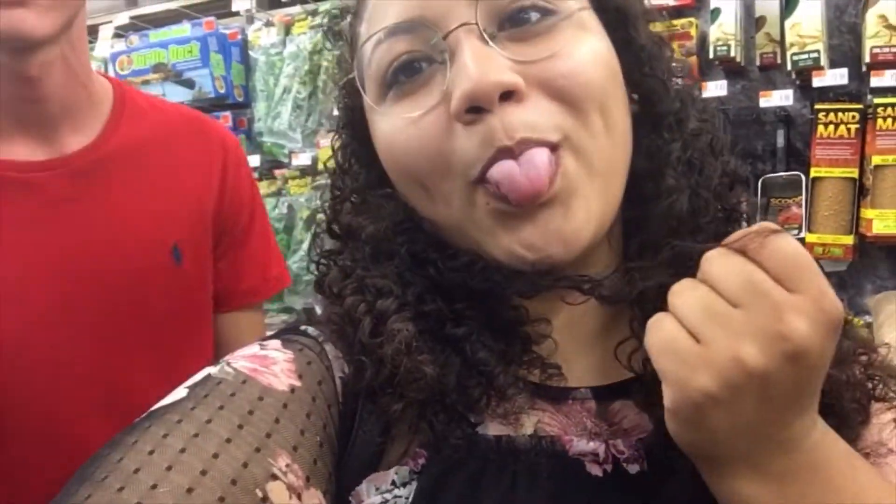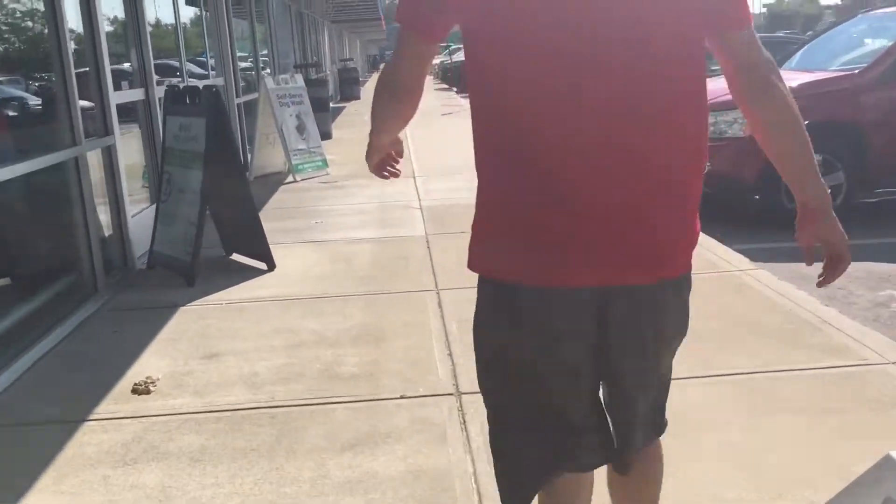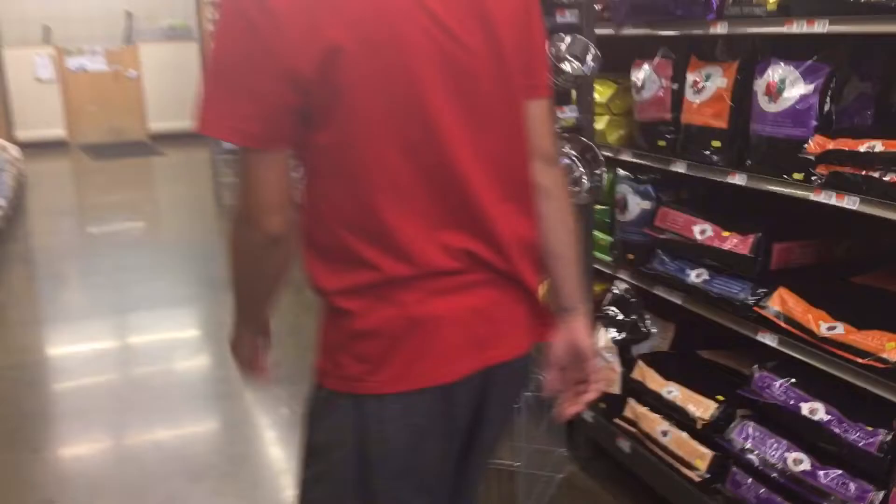Hey guys, so today we're going to be doing a fish aquarium haul - supplies for the aquarium. I've got my boyfriend with me, looking like a tomato since we just walked here. Greet and meet, yep, 60 subscribers. You really are tall - I have to hold the camera all the way up to record you.